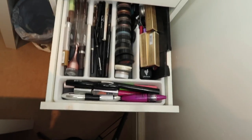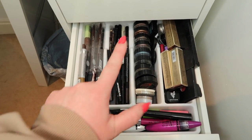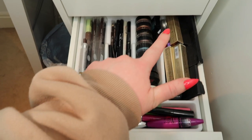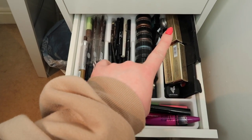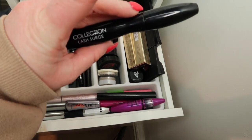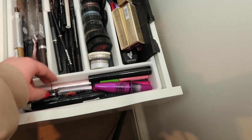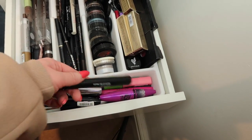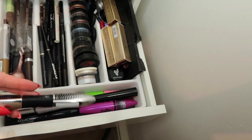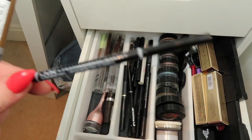Going down, this drawer consists of mascaras, brow products, liners, single shadows or cream shadows, liquid liners, and liquid eyeshadows. Mascara-wise I have Benefit They're Real, Collection Lash Surge which is such a good mascara, Maybelline The Falsies, a unique one, and one I used to absolutely swear by - Darth Lash Superstar I think it is.